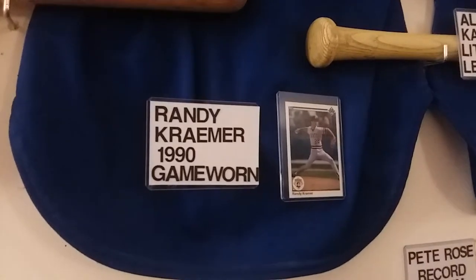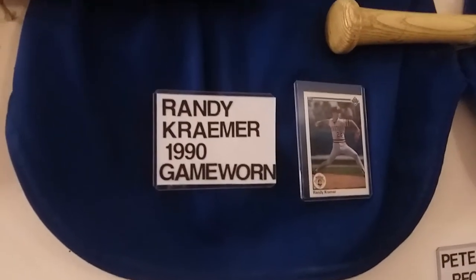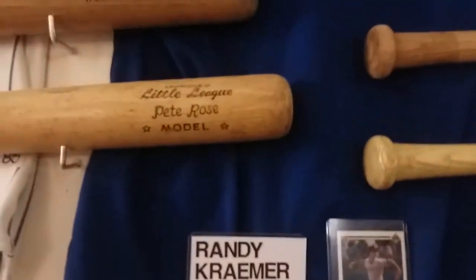They were a lot heavier and tighter on the body back then. Now they're real loose. Randy Kramer — there's a photo of him, a Topps card — 1990.